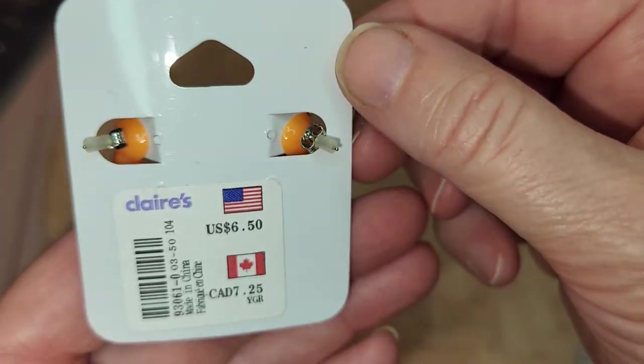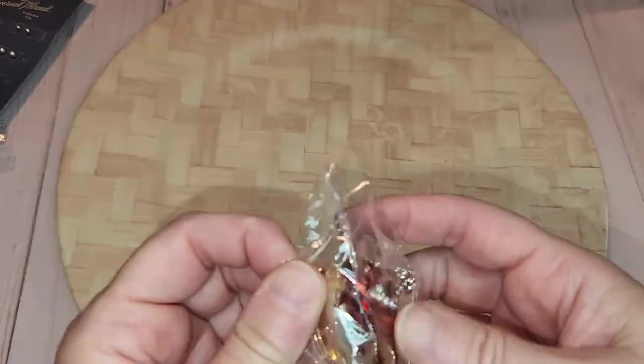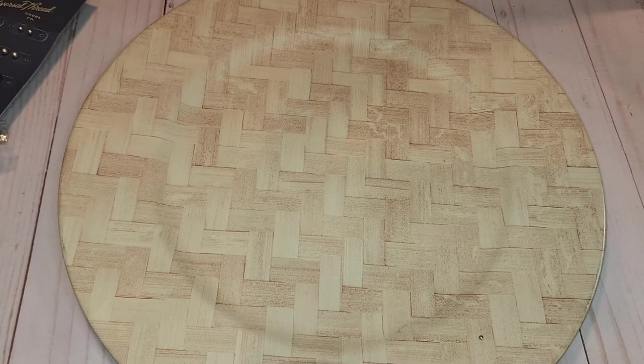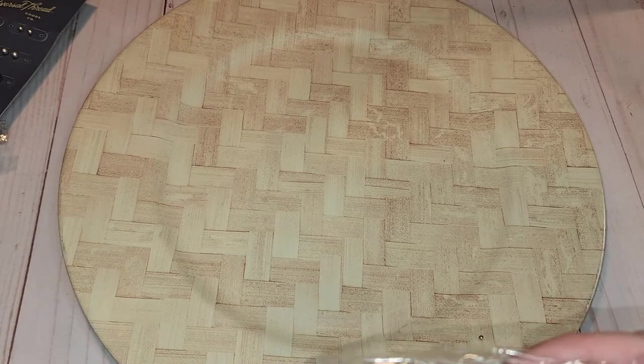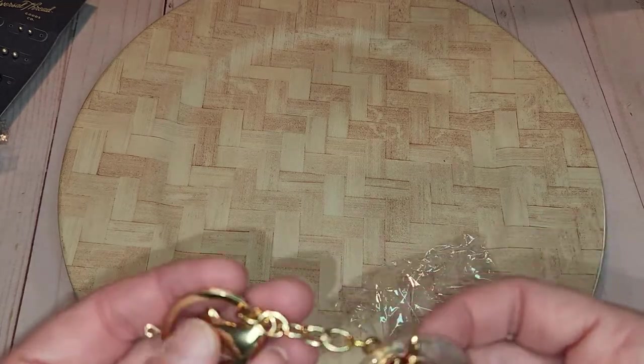Oh look at these — there's a little fox! These are little kids' ones, only $6.50 at Claire's. That's hilarious. I apologize if I'm not getting good footage — my other camera holder broke and I've got this new one with a ring light and I can't work around it. Oh, and here's a key chain too — everything gets mixed in.